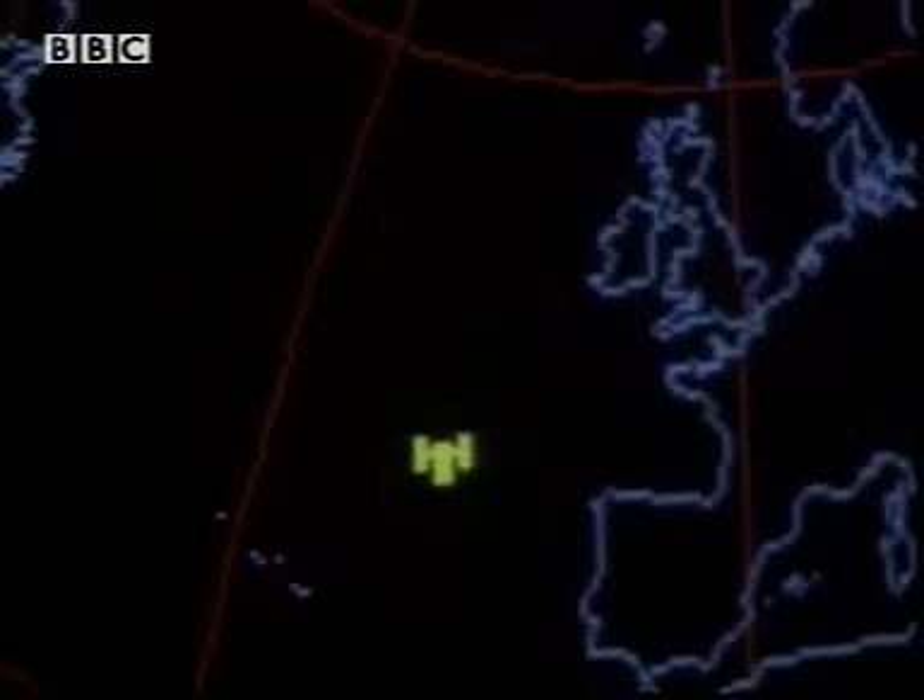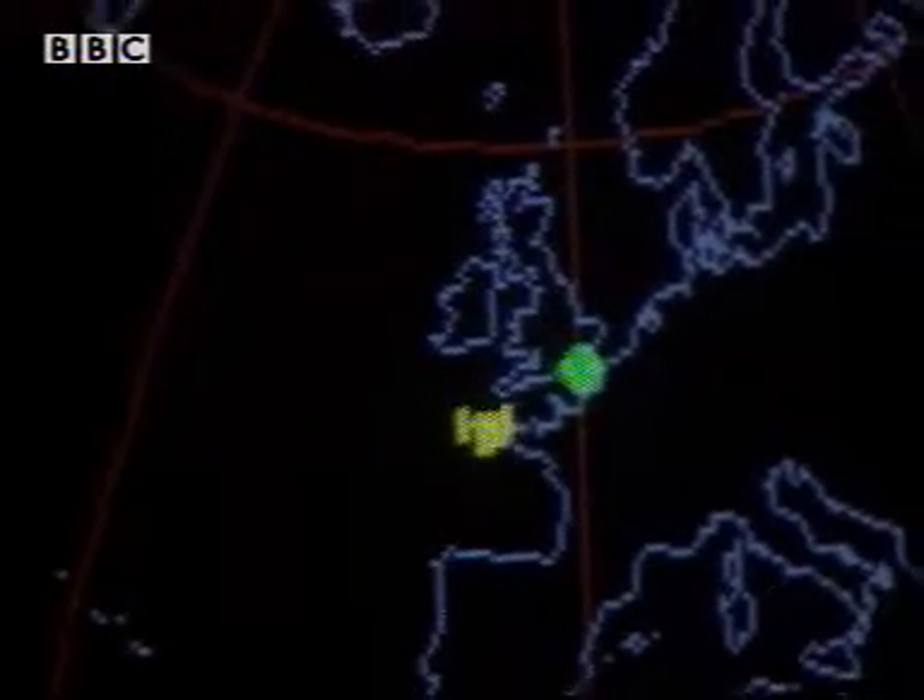Nearly 9:30. Here it comes, and it's off. There it goes on its 40,000 kilometre journey. How long do we have to wait for it to come back?